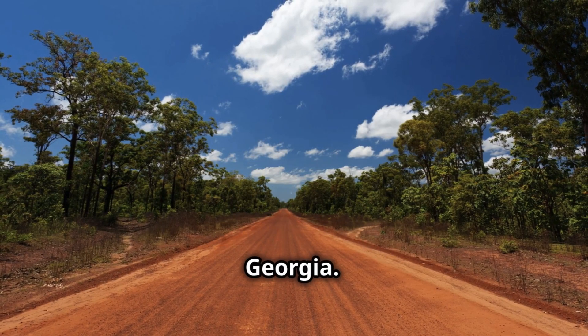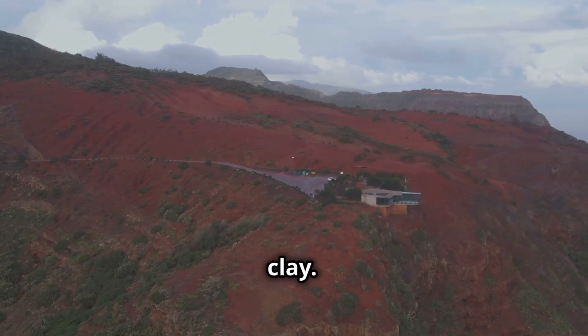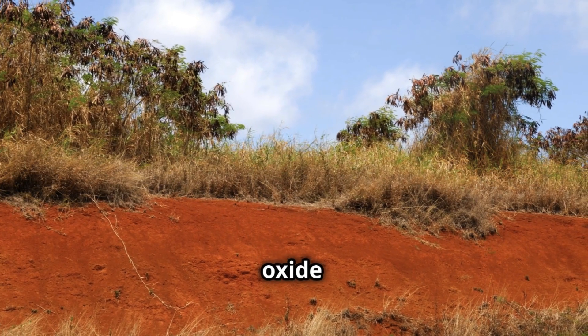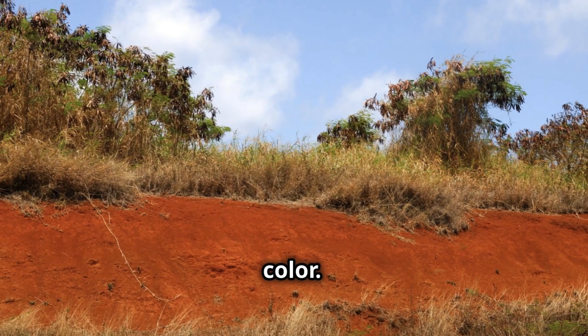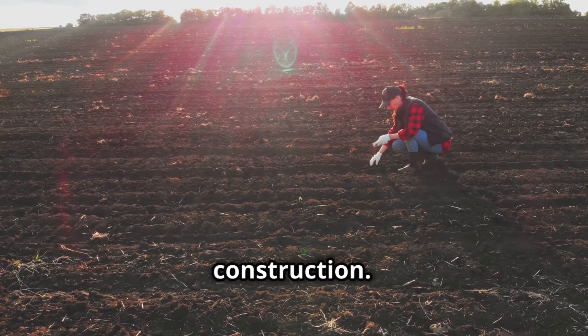Next, let's head over to Georgia. North and central Georgia are renowned for their red clay. This soil has a high iron oxide content, giving it that deep, striking red color. While it's beautiful, it's also a bit tricky to work with if you're into farming or construction.